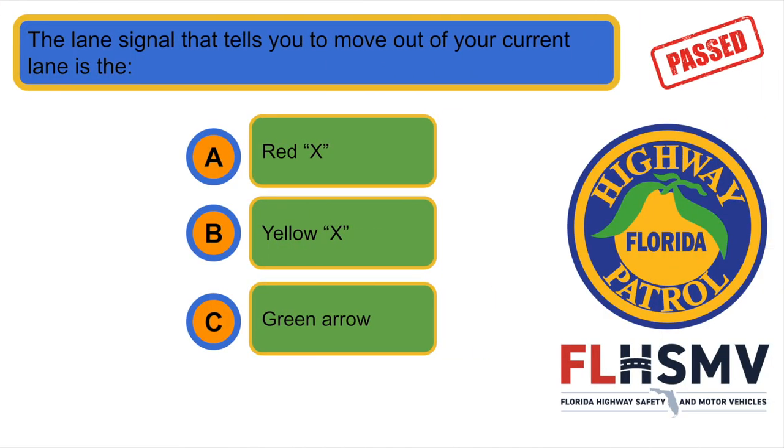The lane signal that tells you to move out of your current lane is the... Yellow X.